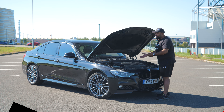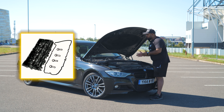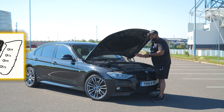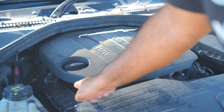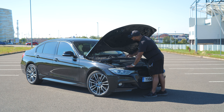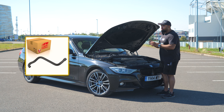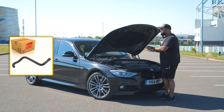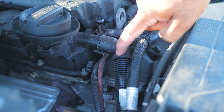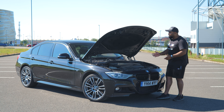Starting with the rocker cover — these always leak. It's a very common problem on most BMWs but especially the N47 engine on this 320d. There is also a breather pipe which comes off the rocker cover for ventilation. They are always brittle and as soon as we touch them they crumble and break, so we keep them in stock at GTEC Motorworks. Rocker cover gasket — common problem on them.